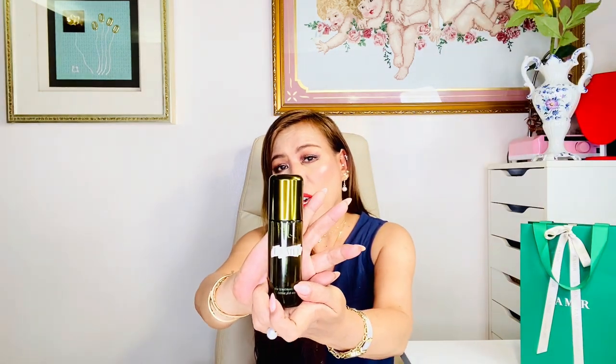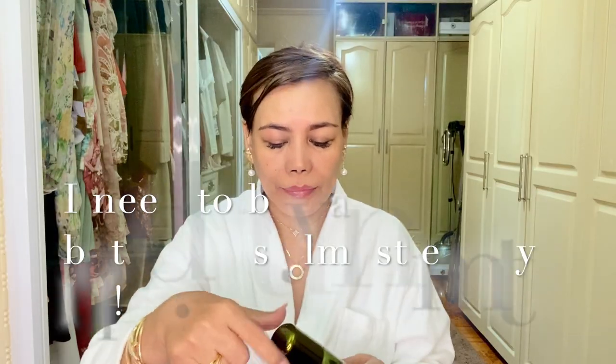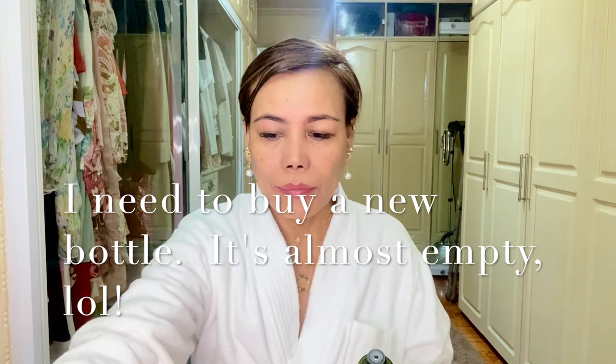After the cleanser, I used the La Mer treatment lotion to hydrate my skin. This is a super-hydrating and fast-absorbing toner. It also nourishes, improves skin texture, and evens tone. I love the scent — very citrusy. I usually buy these products, especially La Mer, at Rustan's — you can check their website or shop personally at the store.